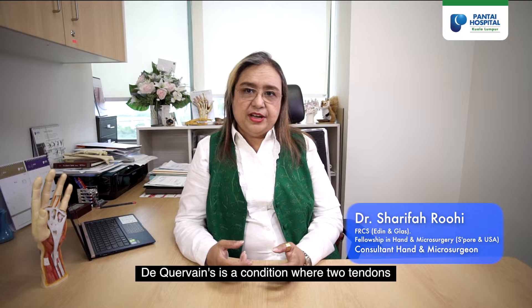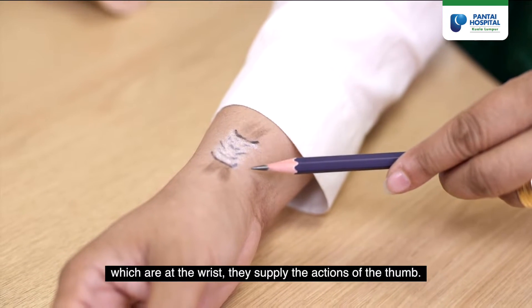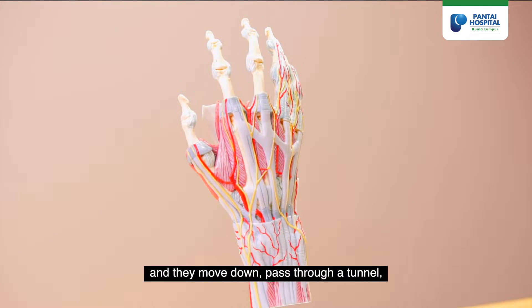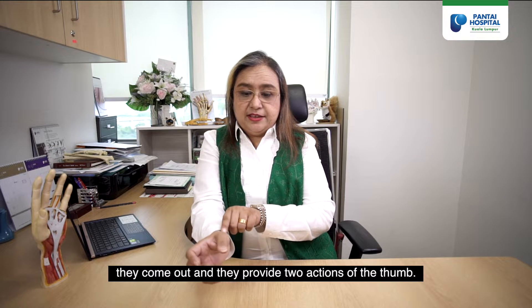De Quervain's is a condition where two tendons at the wrist supply the actions of the thumb. They arise from the forearm, move down, pass through a tunnel right at the wrist, and come out to provide two actions of the thumb.